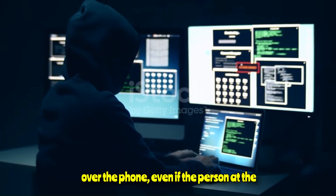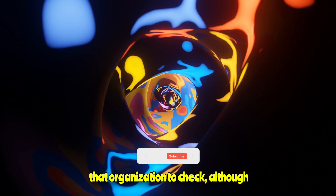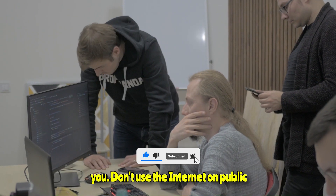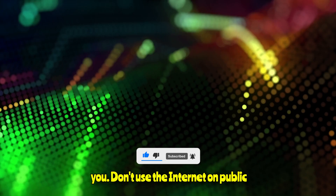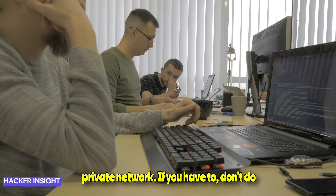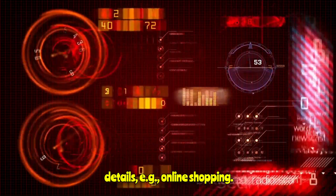Don't divulge any details over the phone, even if the person at the other end sounds convincing. Ask where they're calling from, then call back that organization to check — but don't use any contact numbers they give you. Don't use the internet on public Wi-Fi, especially without a virtual private network. If you must, avoid anything requiring you to input card details, such as online shopping.